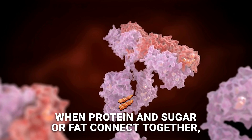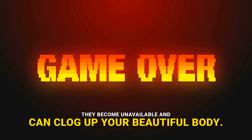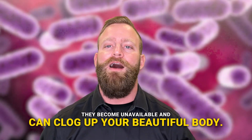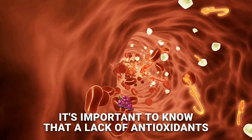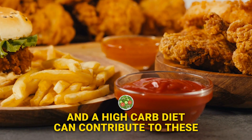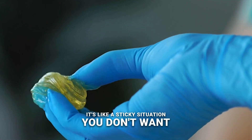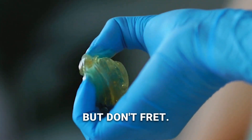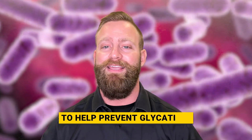When protein and sugar or fat connect together, it's game over — they become unavailable and can clog up your body. A lack of antioxidants and a high carb diet can contribute to this funky glycation stuff. It's like a sticky situation you don't want to find yourself in, but don't fret — we've got a few tricks up our sleeves to help prevent glycation.